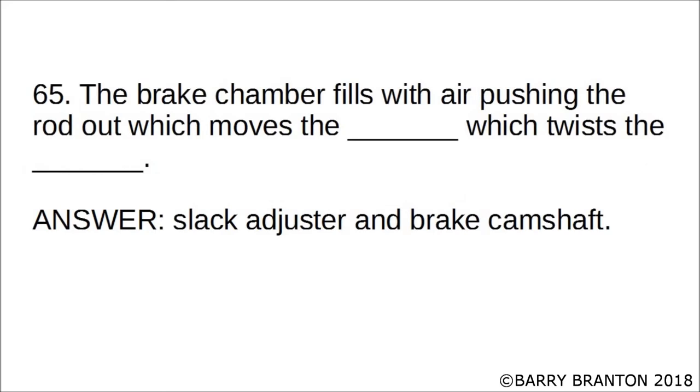The brake chamber fills with air pushing the rod out, which moves the slack adjuster, which twists the brake camshaft. The correct answers are slack adjuster and brake camshaft. The brake chamber fills with air pushing the rod out which moves the slack adjuster which twists the brake camshaft.